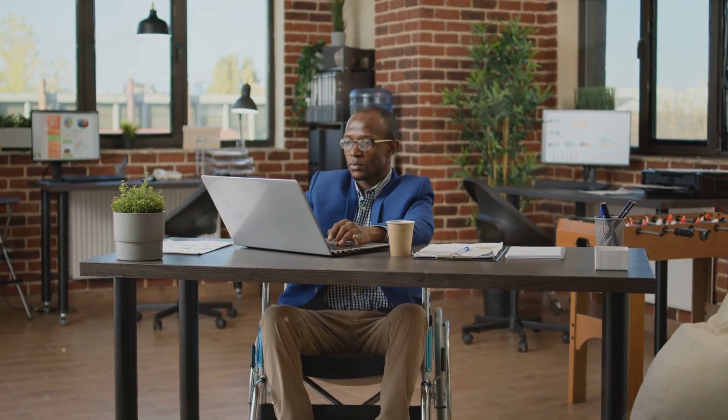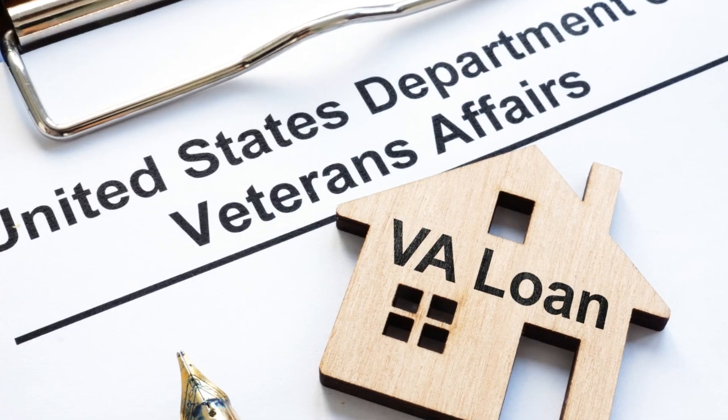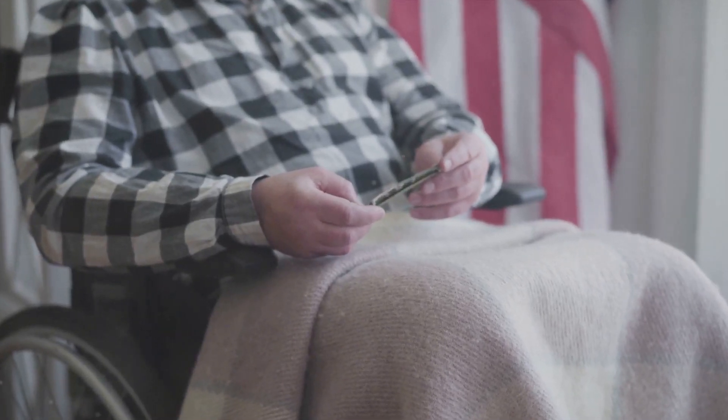For those with a 100% permanent and total, or P&T disability rating, employment is not restricted, but similar rules about income and reporting apply. It's vital to adhere to VA regulations and report any employment or income changes.